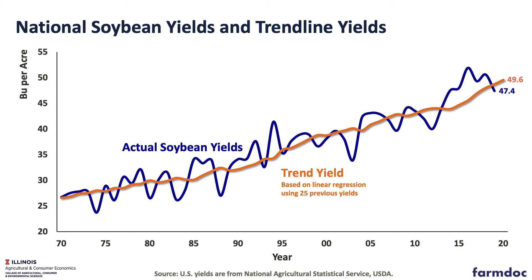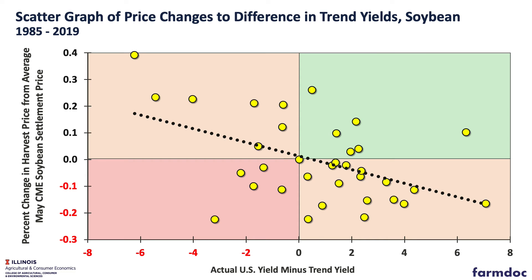We made these projections using history, and what we looked at is trend yields and differences between harvest price and trend yields. Here you see those actual U.S. soybean yields, as well as our trend yield forecast based on 25 years of previous years. You can see that in 2019, the last actual yield we had, we had a below trend yield.